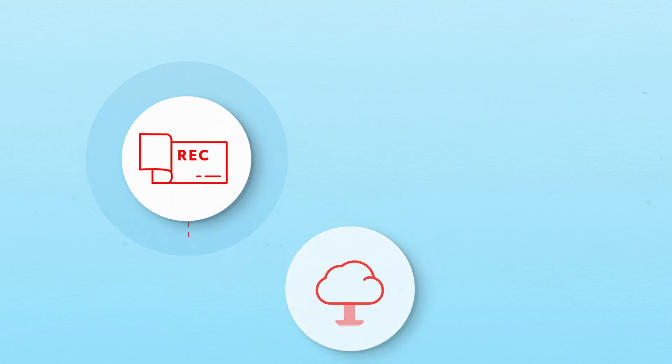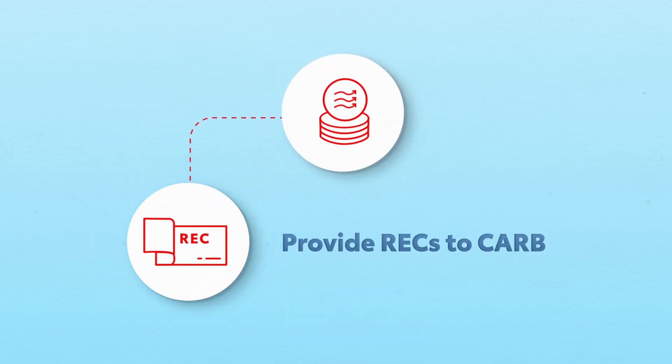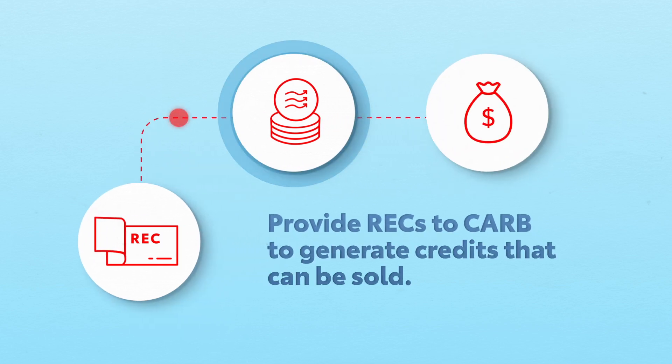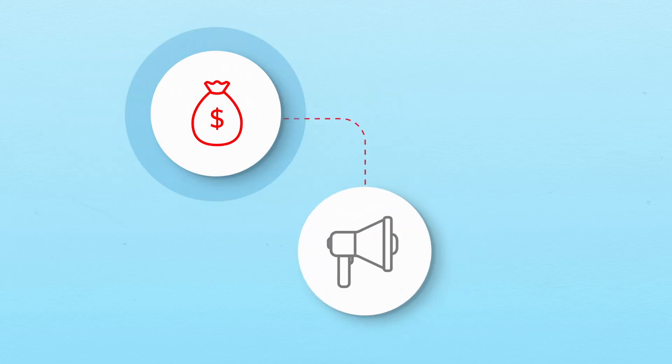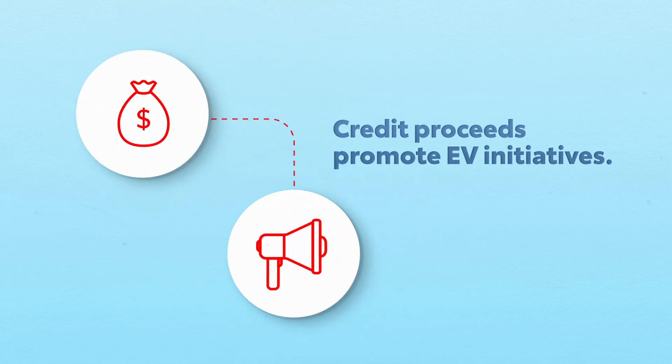Toyota then provides that data to the California Air Resources Board, certifying that your vehicle was charged using renewable resources, and generates low-carbon fuel standard credits that can be sold. And the final step closes the loop: the proceeds from the sold credits are used to promote electric vehicles in a variety of ways, such as marketing, education, charging, and more.